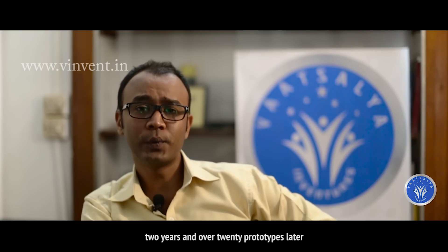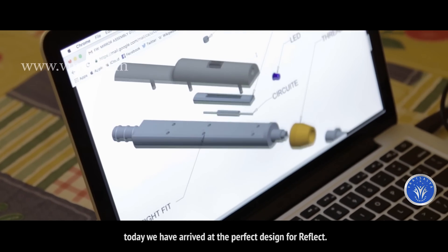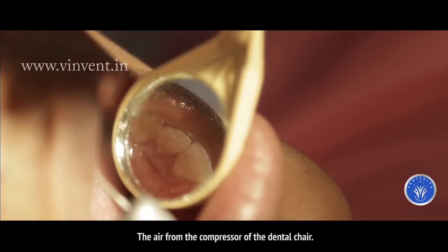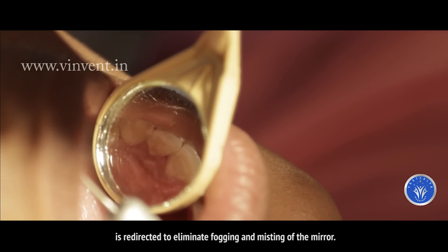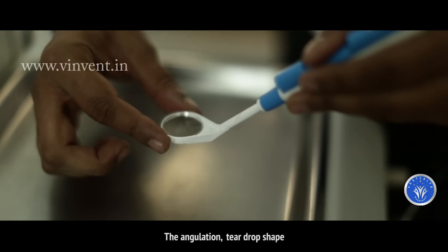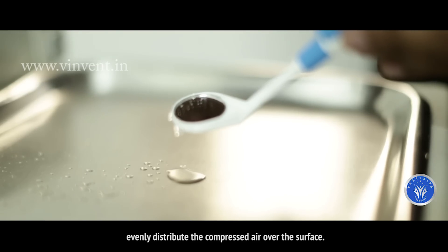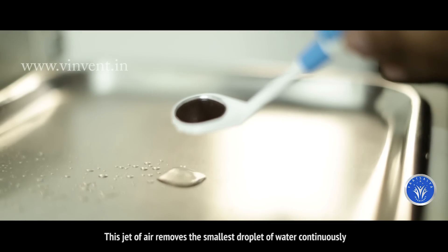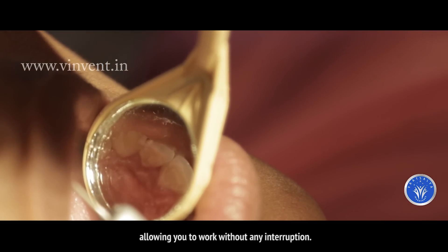Two years and over 20 prototypes later, today we have arrived at the perfect design for REFLECT. The air from the compressor of the dental chair is redirected to eliminate fogging and misting of the mirror. The angulation, teardrop shape and the raised walls of the mirror head evenly distribute the compressed air over the surface. This jet of air removes the smallest droplet of water continuously, allowing you to work without any interruption.